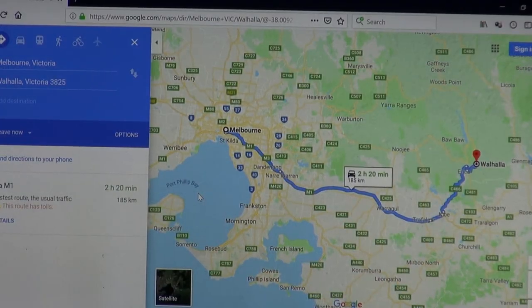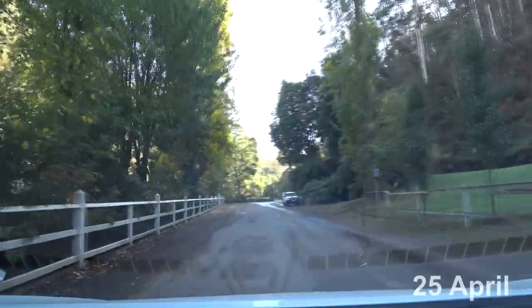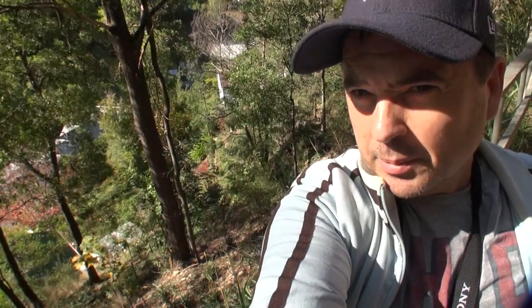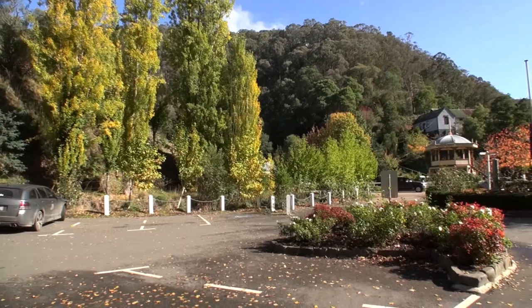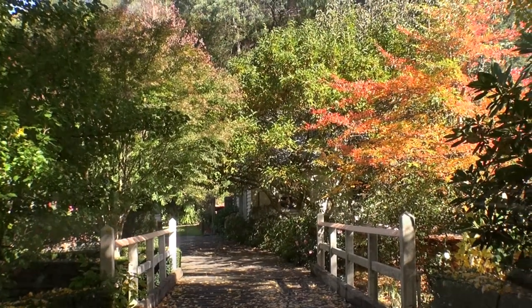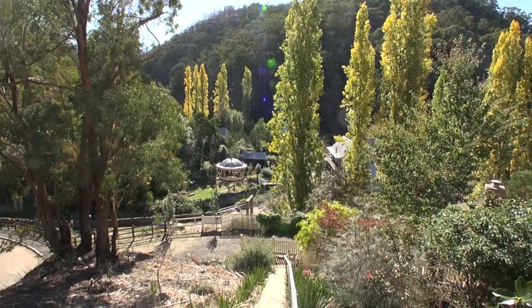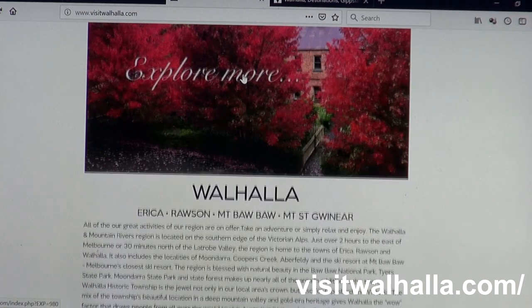One little Victorian town that came up when I was researching autumn leaves was Wahala, about a two-and-a-half hour drive from Melbourne. It's a pretty little country town — an old gold mining town set in a valley — and before making this video I'd never heard of it. While there are some pretty autumn leaves, it wasn't quite as spectacular as some of the other places I visited, or at least not on the date I came. There are a few nice spots for autumn colour photos, and it's still a beautiful place to visit in Victoria. It's small enough to park your car and walk around town, and there's lots of history — you can even go into one of the mines. You could do it as a day trip, but it is a fairly long day with the long drive.